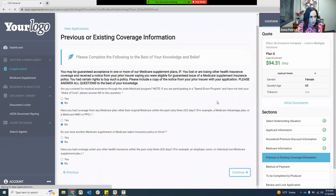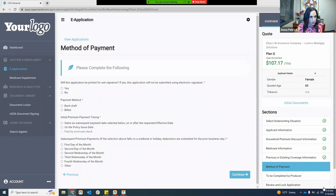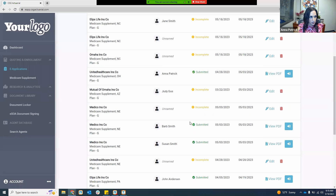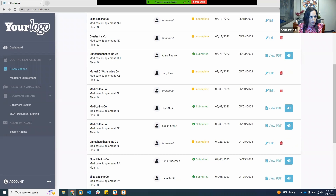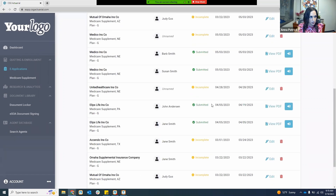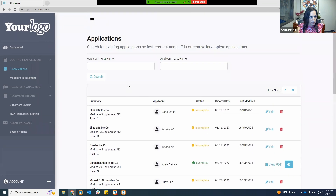Now I want to pause before going further to show you what it's like to start filling out an application and then come back in later. If you go into your application from your dashboard where you have your e-applications, this is where all your e-apps store. You can see incomplete apps, submitted apps — I have submitted to Omaha, Medico, UnitedHealthcare, Ellipse, Ascendo, all different carrier types. Let's say you started working with Jane but are waiting for billing information and signature — you can always get back out and come back in later. Hit the edit button to get back into that incomplete application.